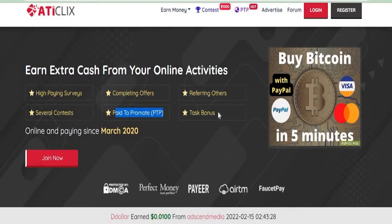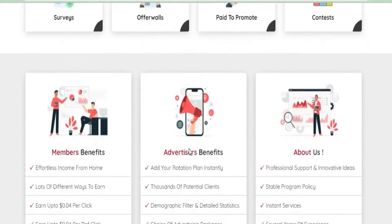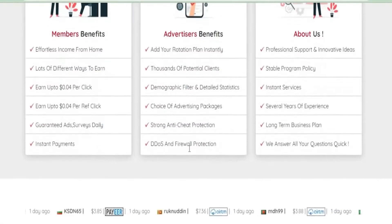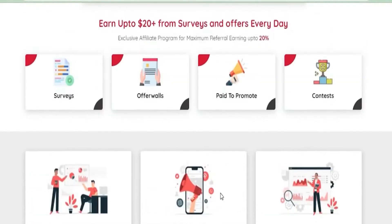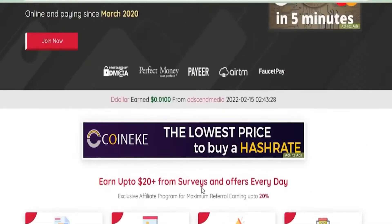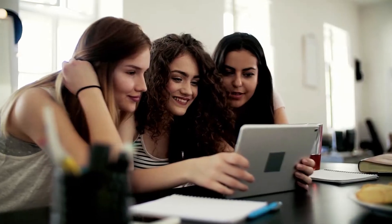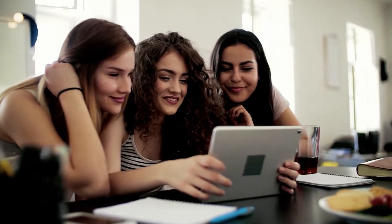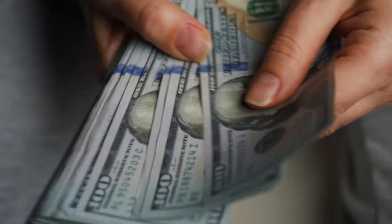There are additional methods to generate money on this website, but we'll concentrate on visiting websites and clicking advertising because it's the simplest way to earn money and pays well. The available payout options can be found right here, and I'll show you payment proofs from all the people who have earned money from this website. I highly recommend that you stay with me until the end so you'll know how to do this method correctly and earn a lot of money from it.